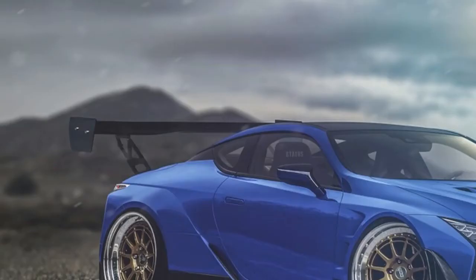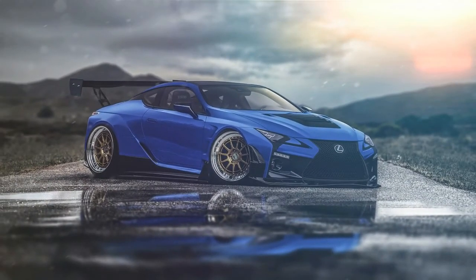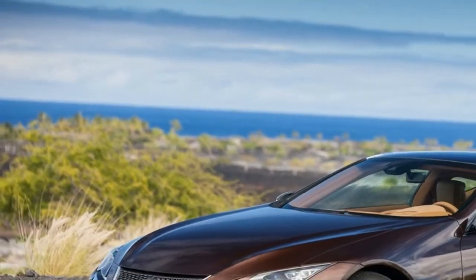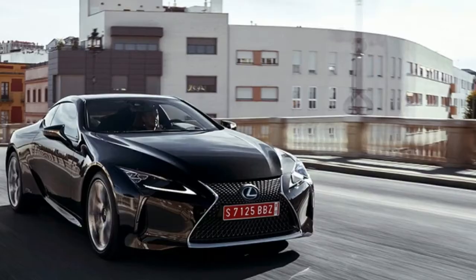You get the benefits of a hybrid — fuel efficiency, part-time all-electric driving — without sacrificing driver enjoyment, all packaged inside a stunning, fun-to-drive grand tourer. We feel the new hybrid system really gives the LC 500h a leg up on the competition.